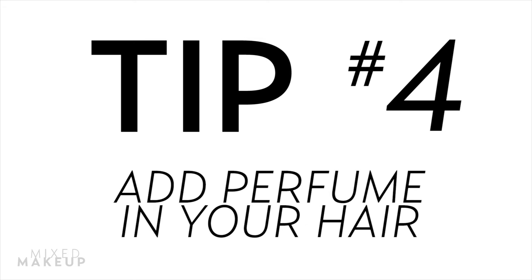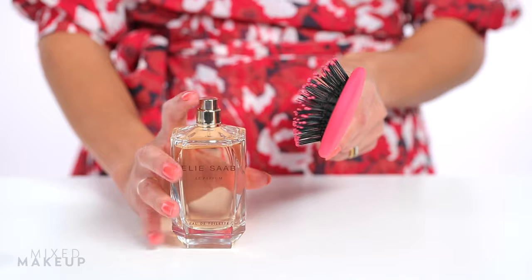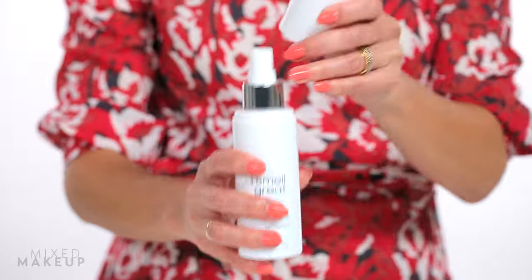Tip number four: put it in your hair. But don't spray it directly into your hair — perfumes have a high alcohol content so they can actually dry your hair out. Instead, spray it on your brush and let the alcohol evaporate, then brush your hair to get the benefits of the scent without the damage. Or you can use a fragrance specifically made for the hair, like this one from I Smell Great.